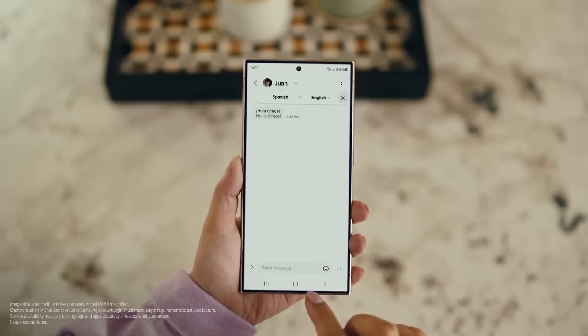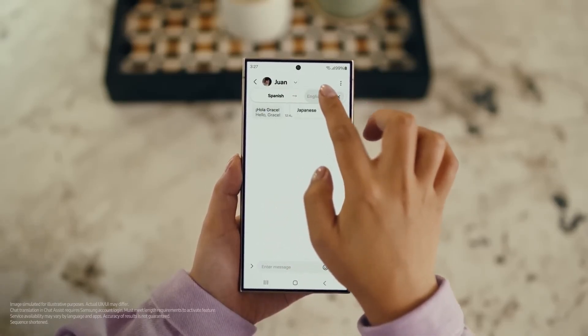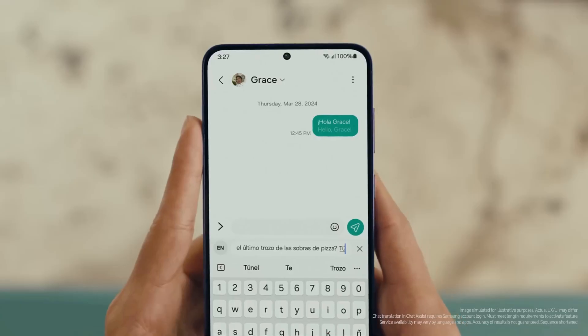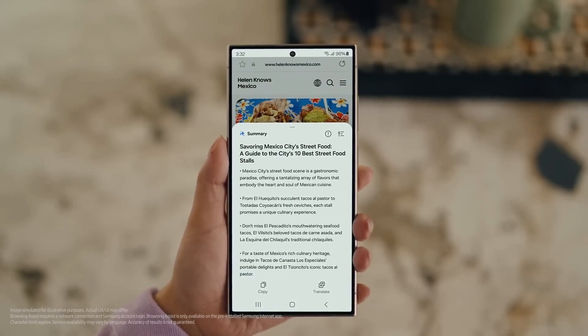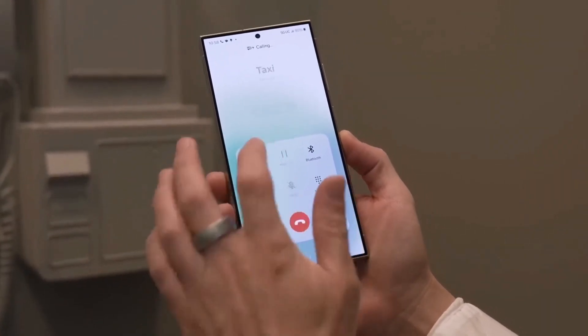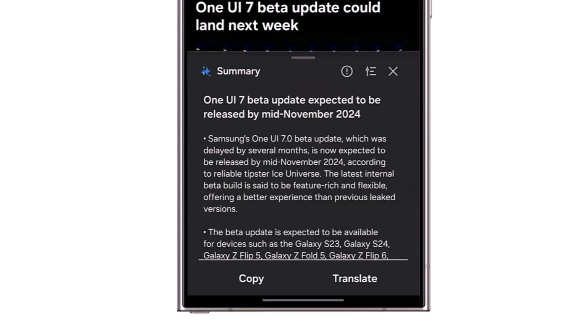If we were to speculate, we'd say notification summaries could become available in every language that Galaxy AI supports. Samsung's Galaxy AI is already accessible in 20 languages with multiple dialects, with more on the way. Between the two companies, Samsung and Apple, it appears that Samsung is truly pushing to democratize generative AI, aiming to make AI-based tools accessible to as many people, regions, and languages as possible.